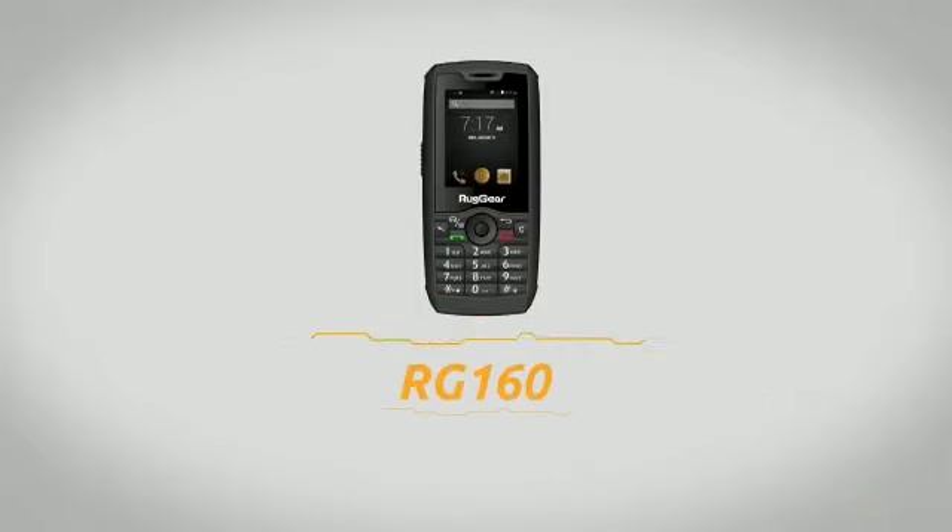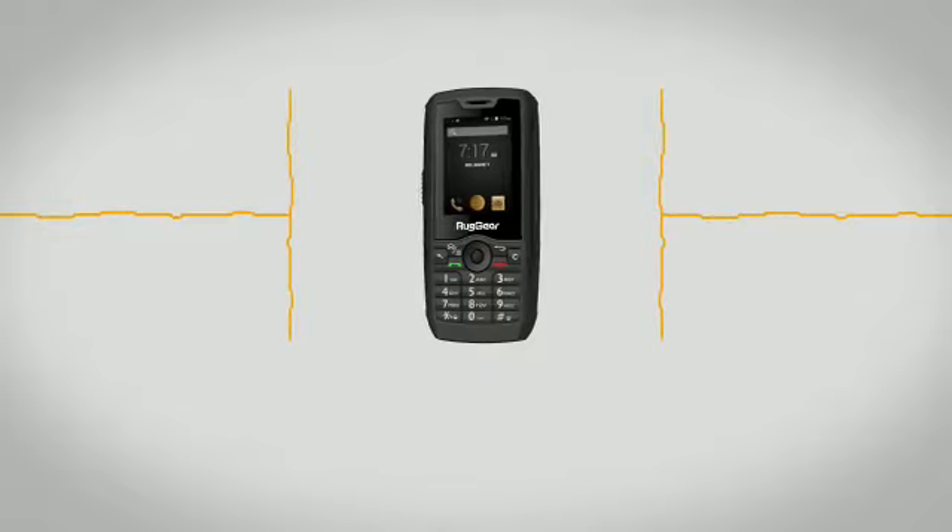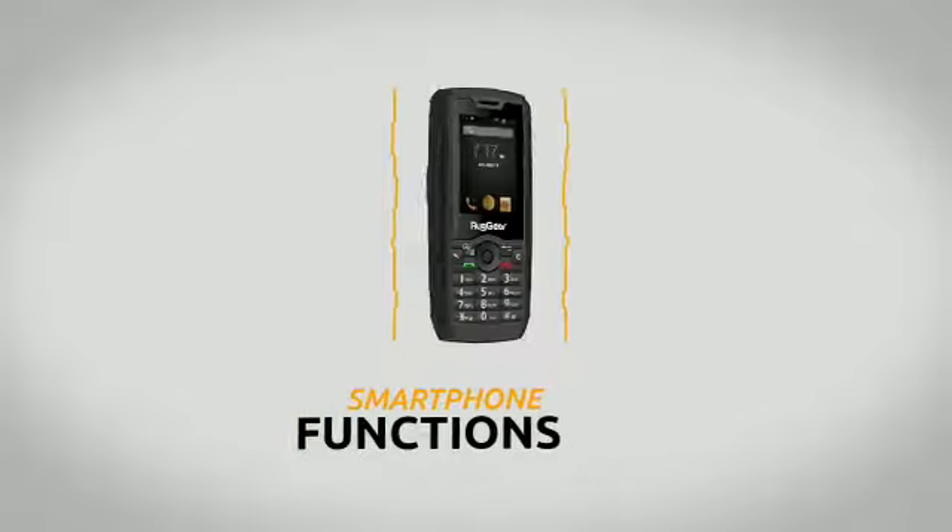Introducing the Ruggear RG160, the key-operated phone that's as tough as it sounds, maybe even tougher — with smartphone functions.